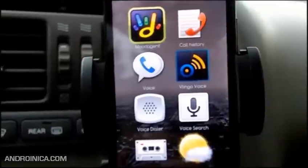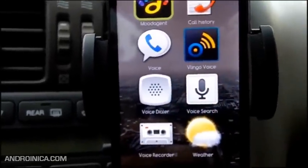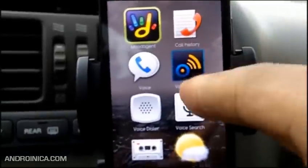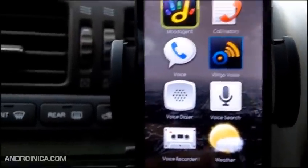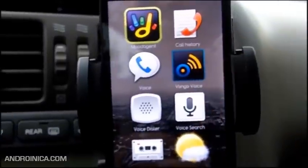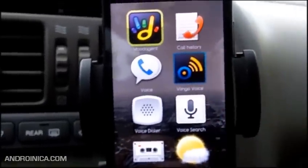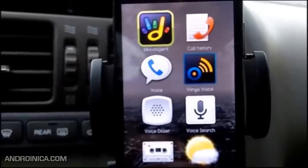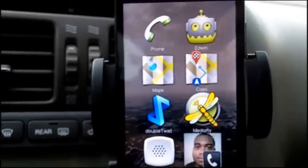When you swipe right you can add other shortcuts. You can have up to three panels or just one if you prefer. There's also a voice recorder so when you're driving you can make notes to yourself. You can even have Shazam open — if there's a song on the radio you want to identify, just press Shazam. You can also add Lingo Voice for search, automation, text read-back, and Buzz Voice.